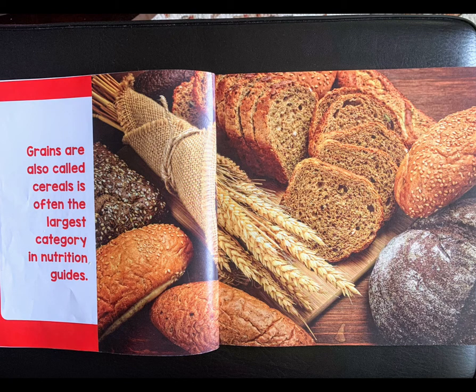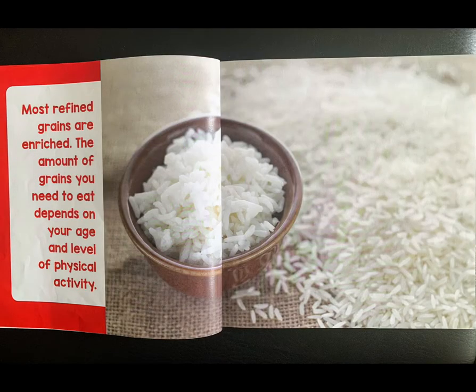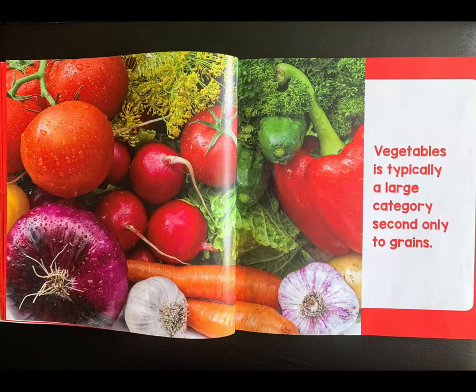Grains, also called cereals, are often the largest category in nutrition guides. Cereals provide more food energy worldwide than any other type of crop. Most refined grains are enriched. The amount of grains you need to eat depends on your age and level of physical activity. Grains are important sources of many nutrients, including fiber.